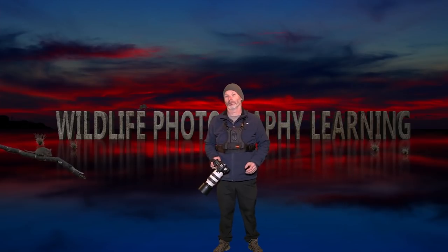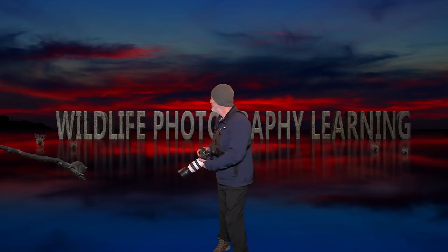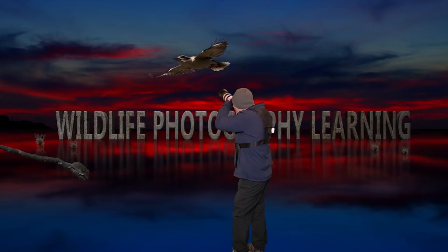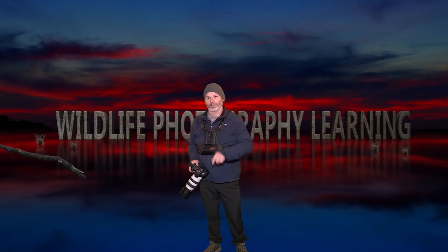Hi, I'm Derek Helton and my channel is all about photographing and filming wildlife. Now what have I got in store for you today? Let's take a look. Hi and welcome to my office, it's a beautiful sunny day. We're almost out of winter, it's so close to spring now I can smell it. Today's subject is all about photographing birds and taking it to the next level.